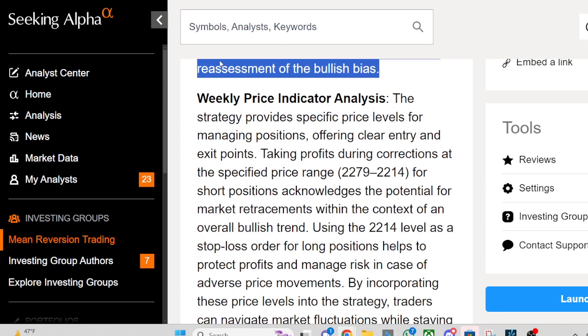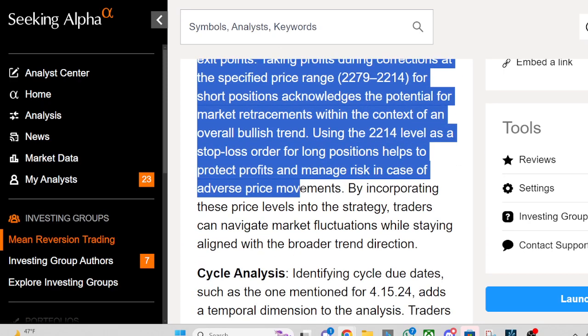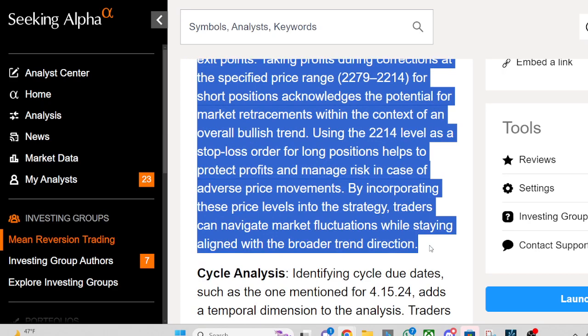Weekly Price Indicator Analysis: The strategy provides specific price levels for managing positions, offering clear entry and exit points. Taking profits during corrections at the specified price range — 2279 to 2214 — for short positions acknowledges the potential for market retracements within the context of an overall bullish trend.